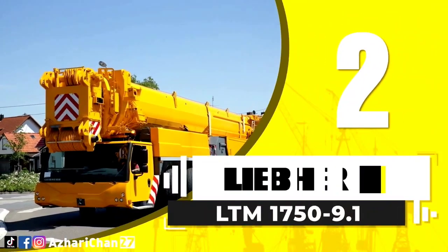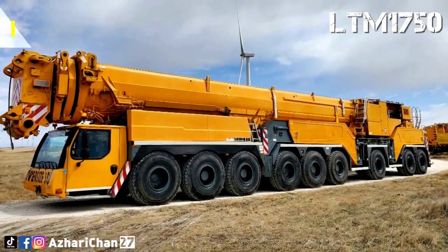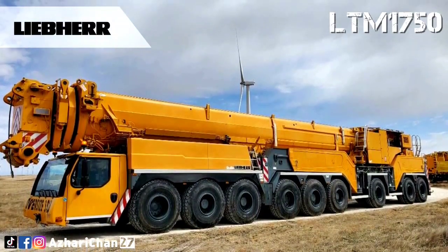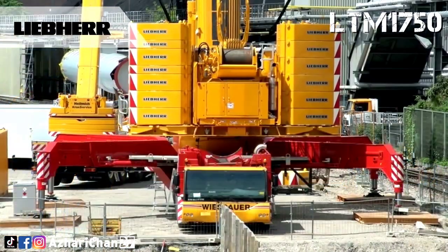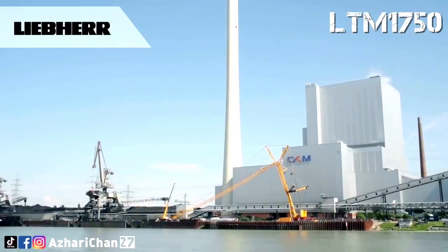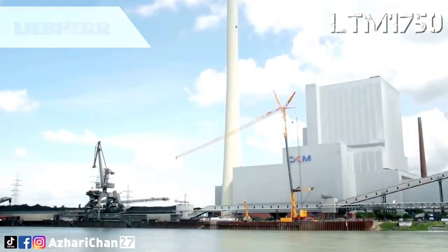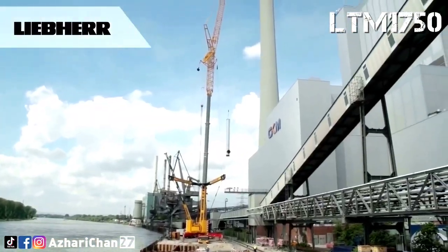Second on the list is the Liebherr LTM 1750-9.1. The LTM 1750-9.1 offers a wide range of uses with powerful boom systems. This crane has a maximum lifting capacity of 800 metric tons. The maximum main boom length is 52 meters, maximum hoist height is 152 meters, and maximum boom radius is 116 meters.